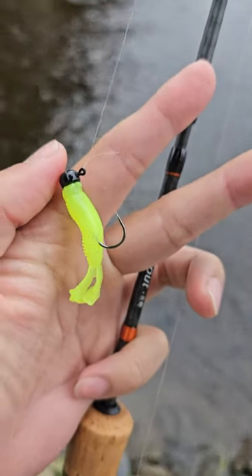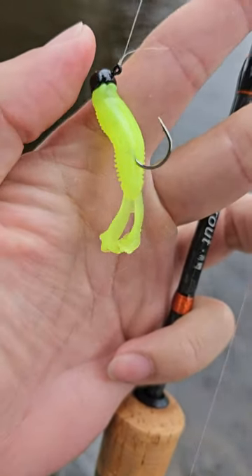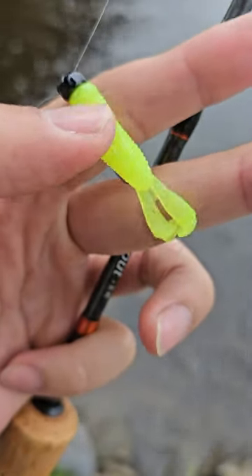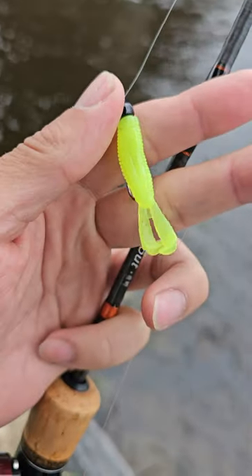All right, we'll be net rigging the river today. Look what I got — the new Z-Man micro goat. See that? Those paddle legs. Gotta get those smallies going. Let's see if we can land a couple smallies today.